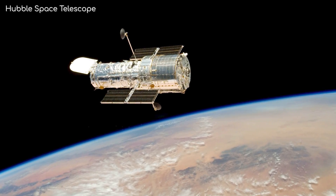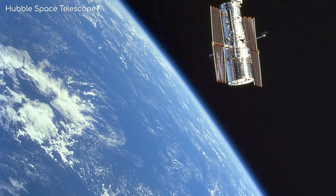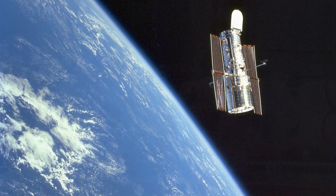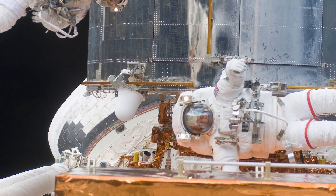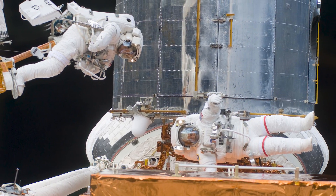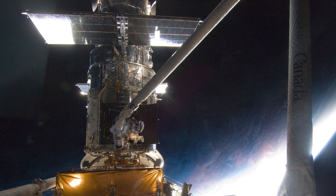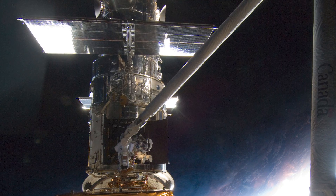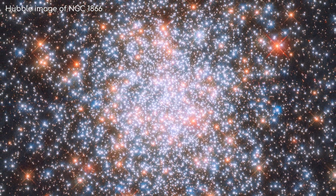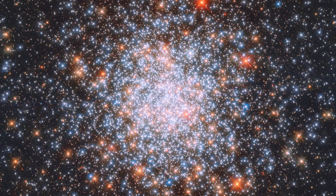The Hubble Space Telescope has been in operation for an astonishing 28 years, and during this time it has imaged some spectacular sights of our galaxy and beyond. It is truly a marvel of technology, and has helped us improve our knowledge of the universe we live in to no end. This includes understanding the many different types of stars in various stages of their development. In this episode, we are going to have a look at some of the most special and peculiar stars it has seen.